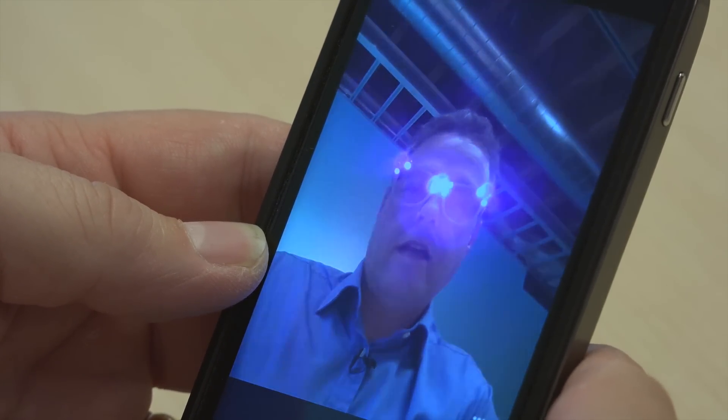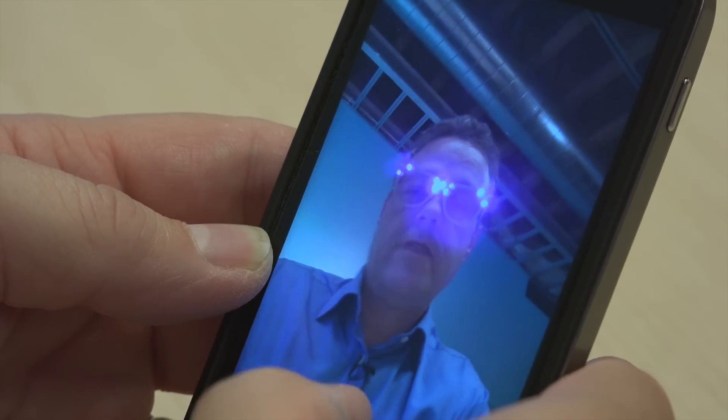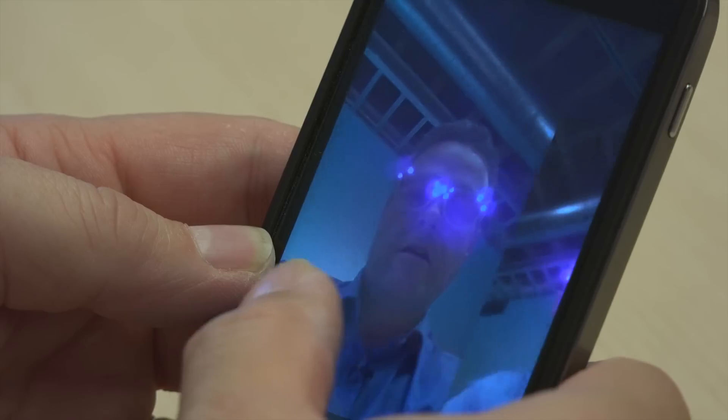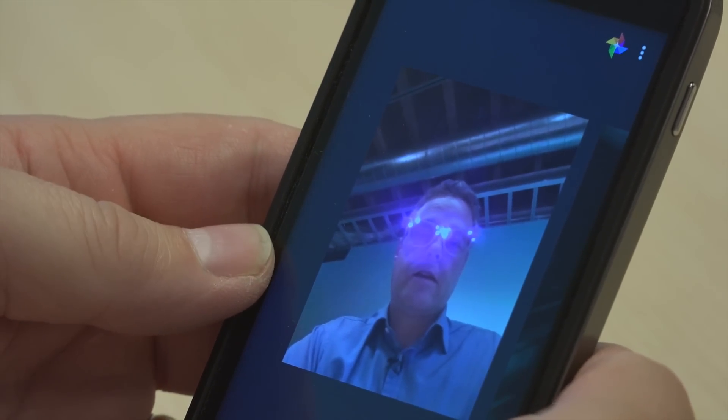So as you can see I'm wearing the glasses and if I turn them on the lights come on and it distorts the image. And if I take a picture of myself here, as you can see the image is pretty horrible and facial recognition software won't work.